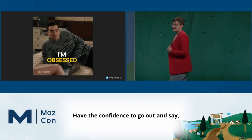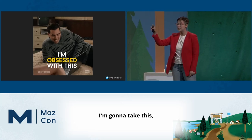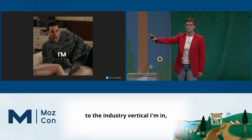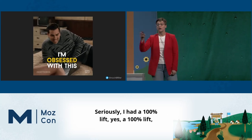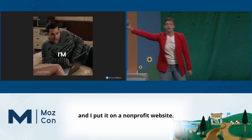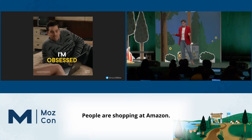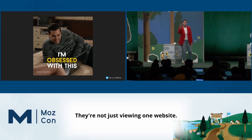Have the confidence to go out and say, I love this thing. I'm going to take this even though it's not related in any way, shape or form to the industry vertical I'm in, and I'm going to make it work. Seriously, I had a 100% lift because I stole something from an e-commerce website and put it on a non-profit website. People are shopping at Amazon and also going to donate to my non-profit. They're not just viewing one website.